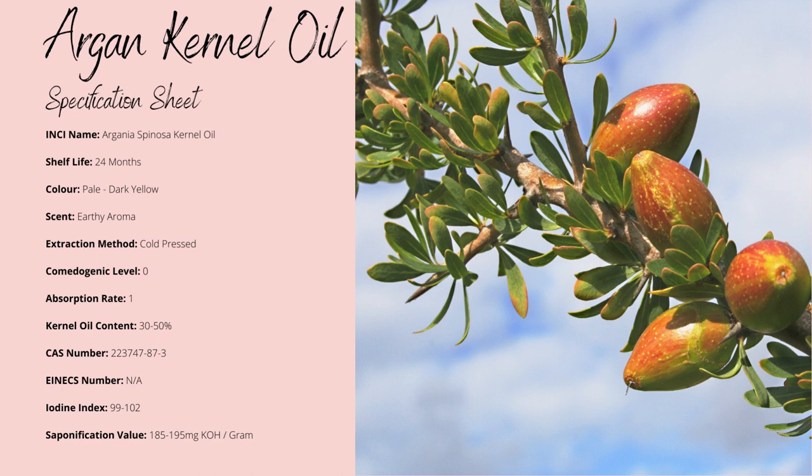It's one of the rare oils known for its comedogenic rating of 0, which is a very, very low chance of clogging pores, if non-existent, with an absorption rating of 1, making it very fast absorbing.